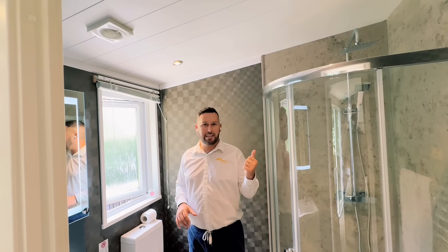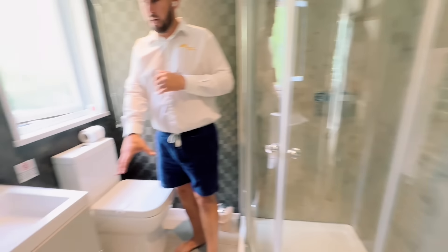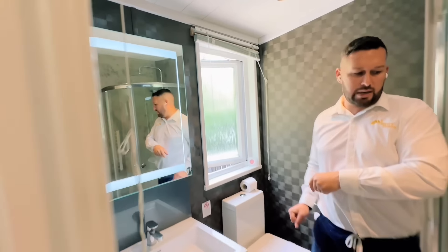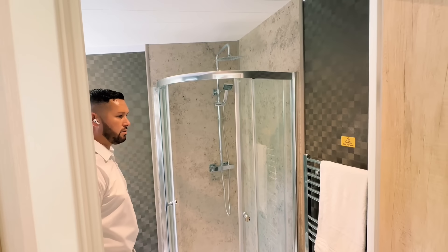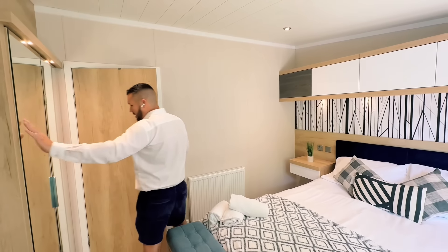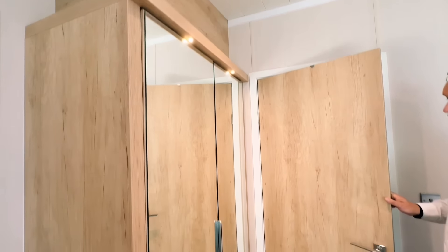Next up we're in the ensuite, pretty similar in terms of colour scheme to the main bathroom. There's a decent sized wash basin with storage below, a light-up mirror, external extractor, toilet, and a decent size shower with mermaid board surrounds. There's also an integrated wardrobe with nice LED downlights as well.